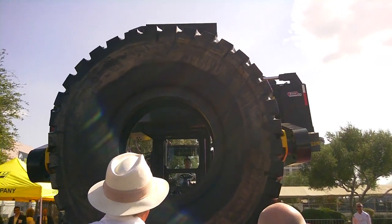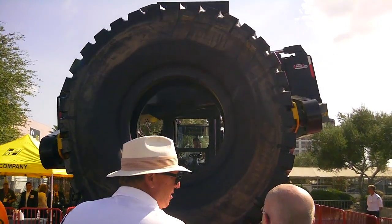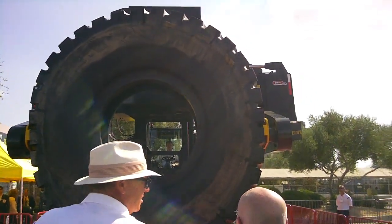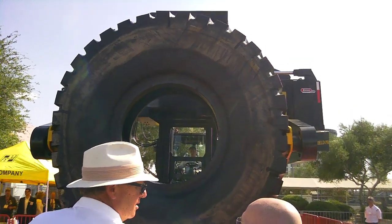How long has this product been in operation? This model — the 35 — about two years. The smaller version, the 22, roughly seven years. And the one before that goes back to the 1960s.